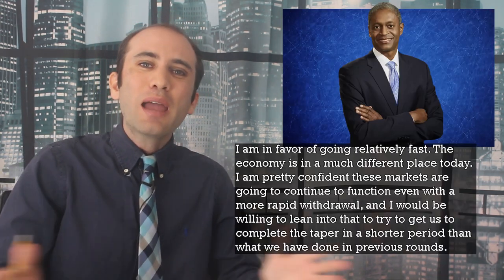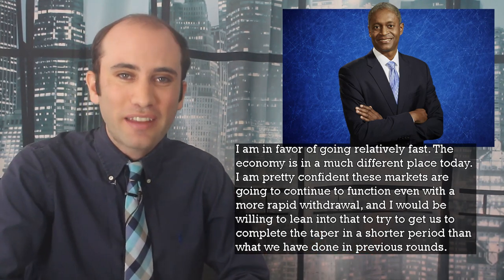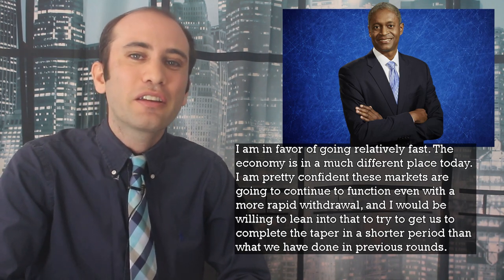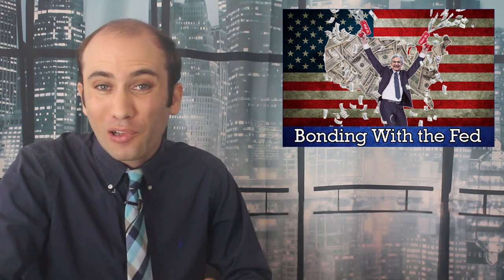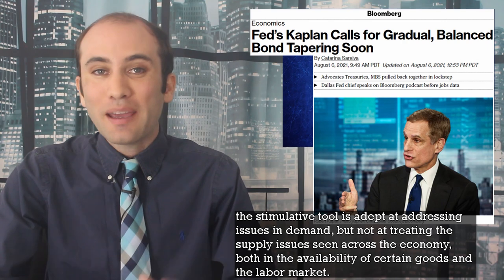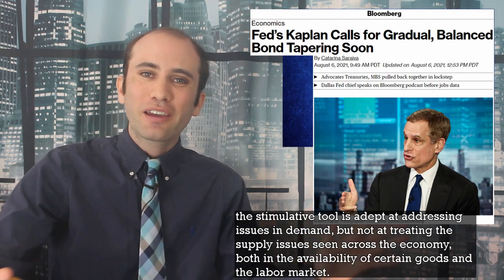This argument is exemplified by Atlanta Federal Reserve President Raphael Bostic, who recently said: 'I'm in favor of going relatively fast. The economy is in a much different place today. I'm pretty confident that these markets are going to continue to function even with a more rapid withdrawal.' Furthermore, these bankers actually see this strategy as trying to cram a square peg into a round hole. This bond buying program is adept at addressing issues in demand, but not at treating the supply issues seen across the economy.